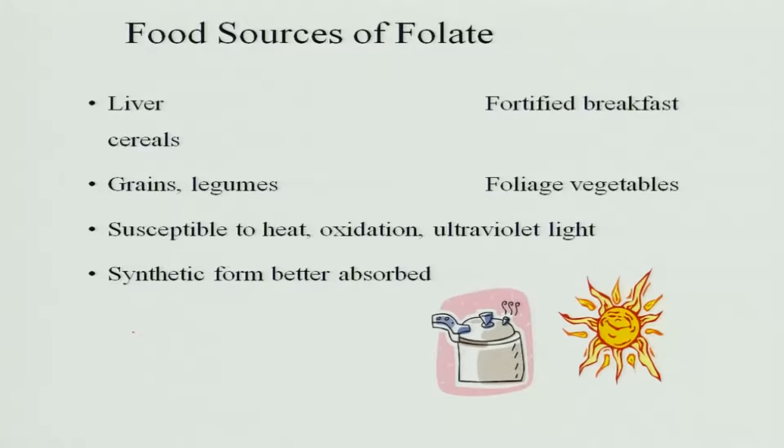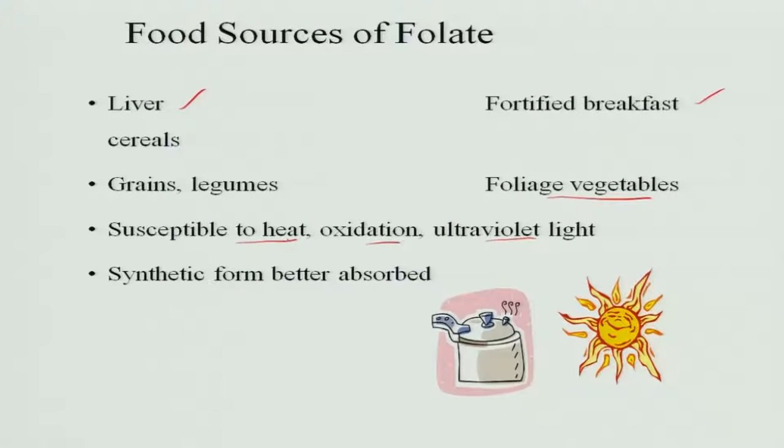Food sources of folate: liver is the best source, then grains and legumes for breakfast should be fortified with folic acid, and all leafy vegetables are good sources. However, folate is susceptible to heat, oxidation and ultraviolet rays — when exposed to light it is oxidized, when heated it is destroyed, and sunlight also destroys folic acid. That is why the synthetic form is better absorbed, and folic acid is generally supplemented to those who are deficient.